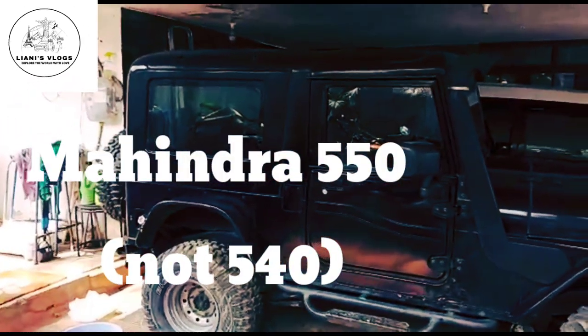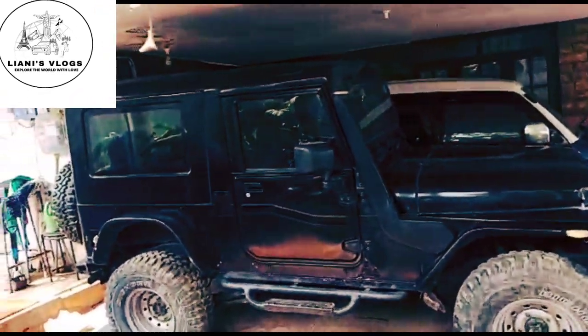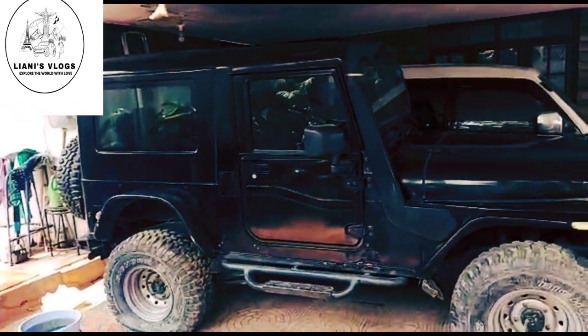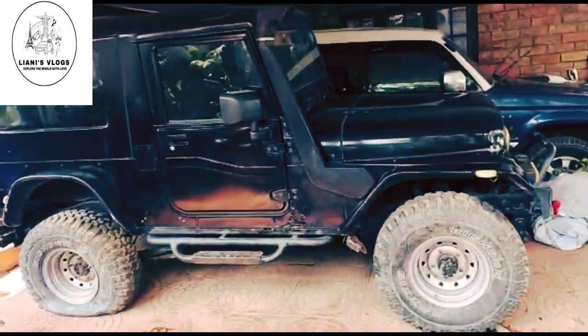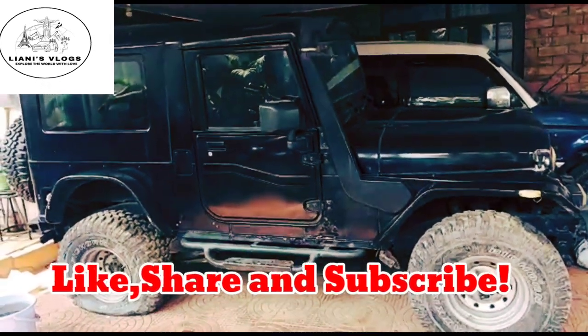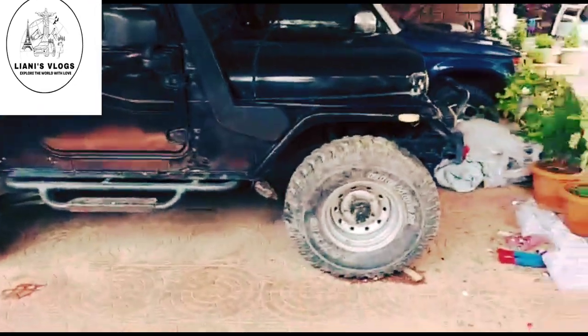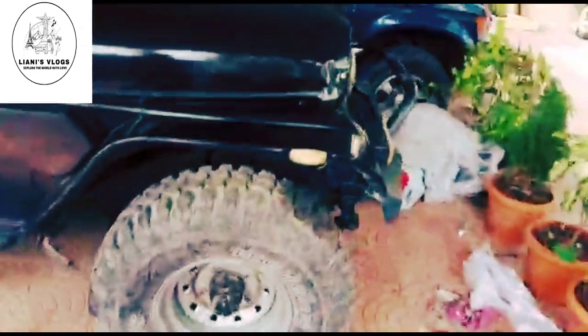This is the MM540 which is modified with a hard top. This is the side profile of the jeep. It is an MM540 with a Pijo engine, 4x4 manual transmission, with Maxxis tires. It has an extra fitting snorkel.